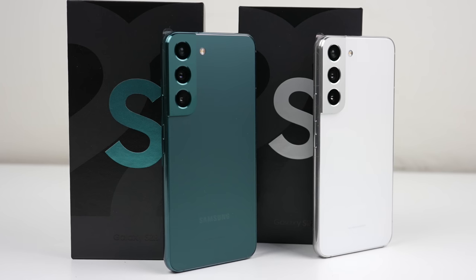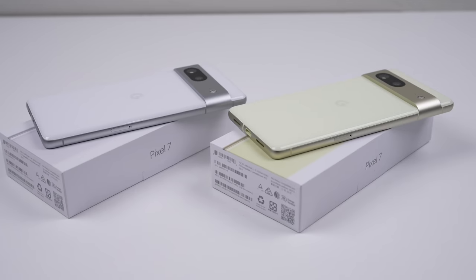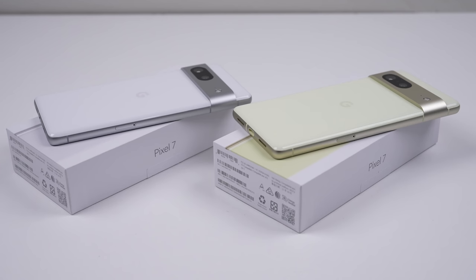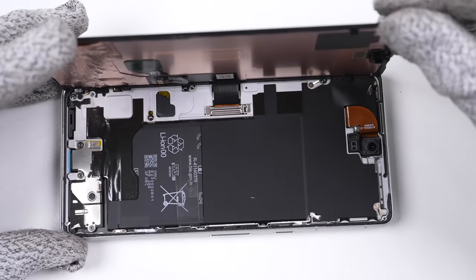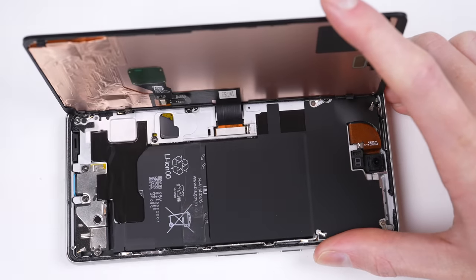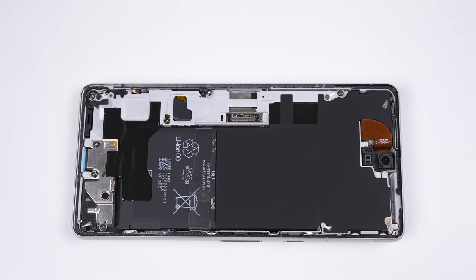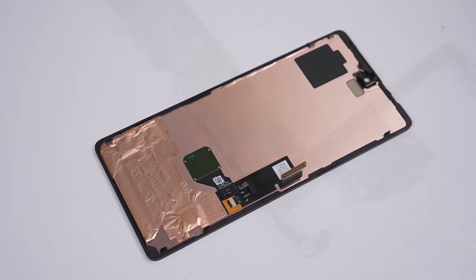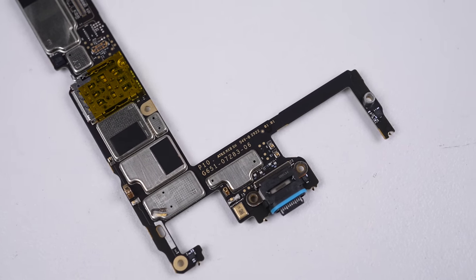The fight for the most repairable flagship this year was between Samsung's S22 and the Google Pixel 7, and it was certainly close. The Pixel 7 opens display-first with only one connector, making it the fastest and easiest of the two for a screen replacement. But if you need to replace anything else, like the battery, you risk damaging the display getting to it. And with the Pixel 7's soldered USB-C port, Samsung has the upper edge.